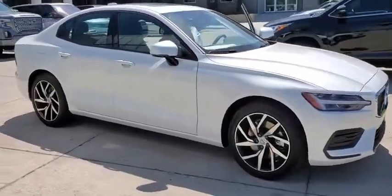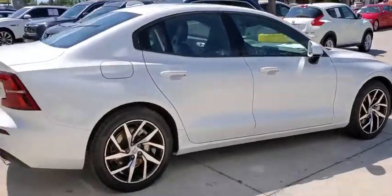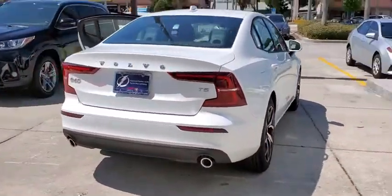Come test drive the 2020 Volvo S60. Downright shameless with the affection it shows for curves. The Volvo S60 is waiting for you.